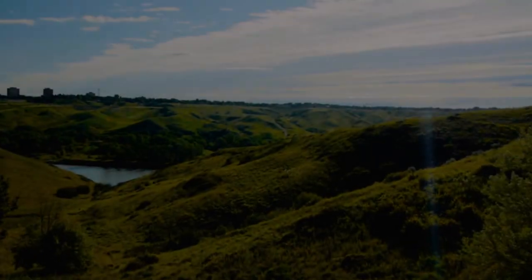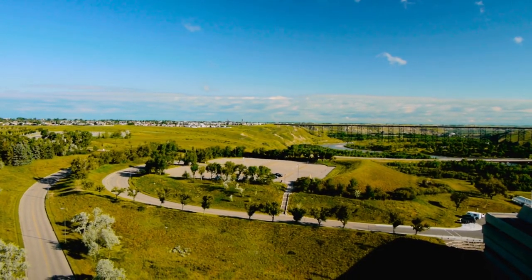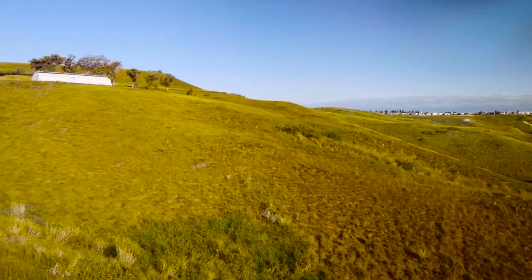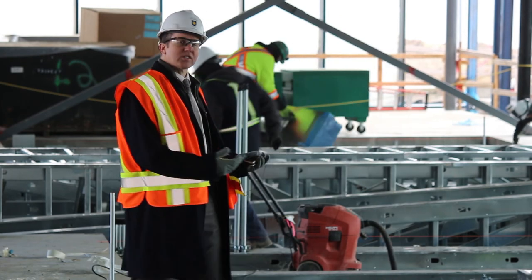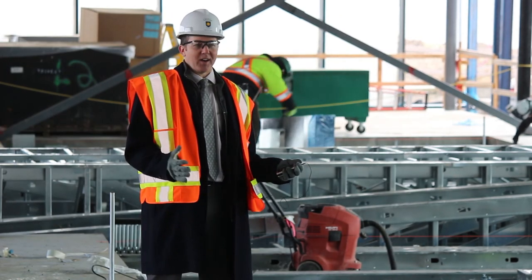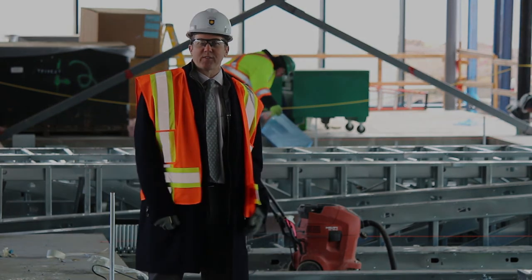We're on Blackfoot land here — this beautiful territory overlooking the Oldman River valley. It will give everyone an appreciation of this fantastic space as they go to class. It's really exciting to envision the space where students will be learning on campus for the next 50 years.